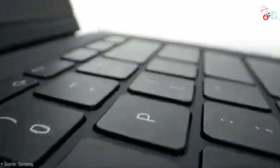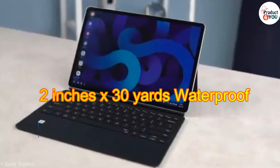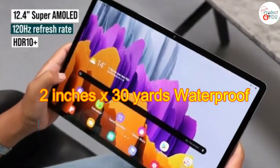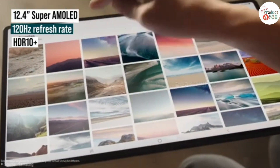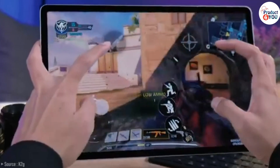Number 2: Samsung Galaxy Tab S8 Plus. The Samsung Galaxy Tab S series typically represents Samsung's flagship tablet line, known for its premium build, high-end specifications, and advanced features. These tablets are designed to offer a premium experience for both productivity and entertainment.